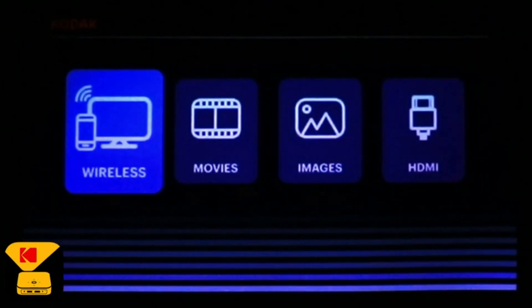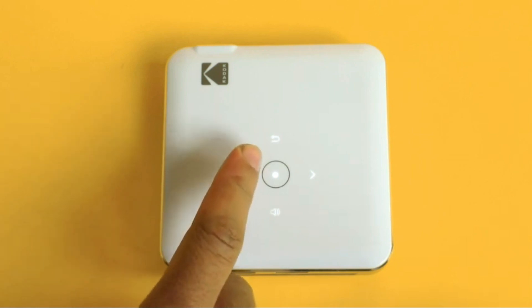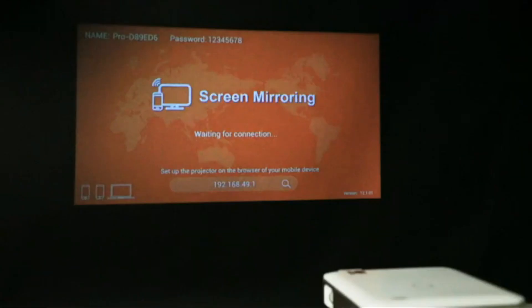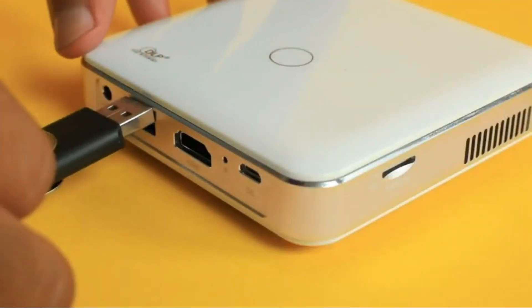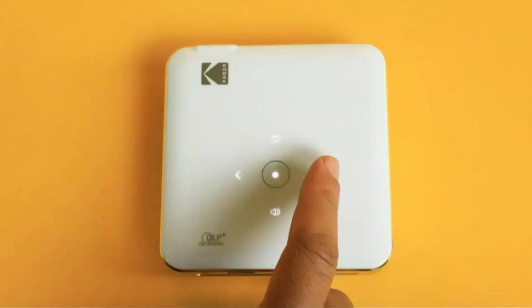It comes with HDMI and micro-USB cables, allowing you to easily connect it to cameras, storage drives, PCs, laptops, and other compatible devices. And if you prefer a wireless setup, simply use Mobile to Projector Mirroring via AirPlay and Miracast. The Kodak Luma 150 boasts a stunning 16:9 projection, with 60 ANSI Lumen brightness, 854x480 resolution, and support for 4K resolution.